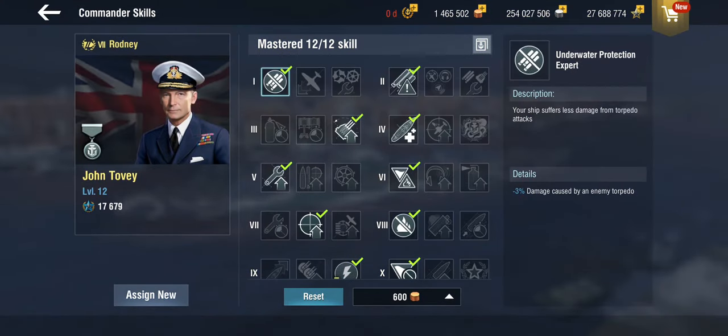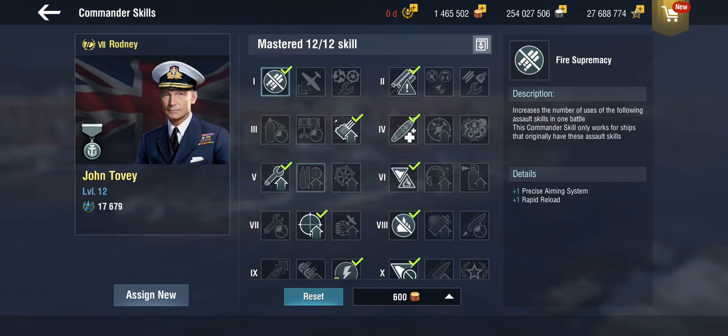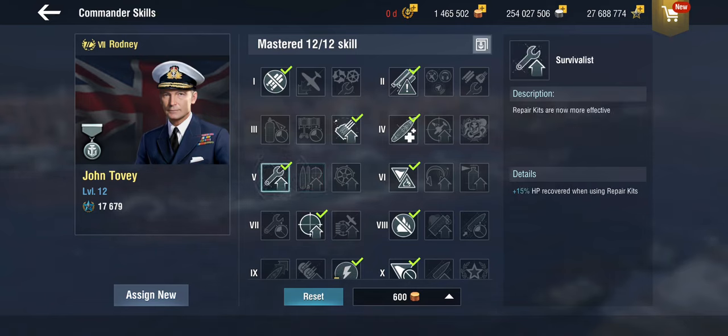For commander skills, the tricky part is the level 5 skill. You could get another Precise Aim — going from two to three or four charges is definitely good value, especially with the Marksman skill. But you would forego the Survivalist skill, which gives 15% HP recovery with repair kits. With only two repair kits but the superheal, going for an HP tank build on the relatively poorly armored Nelson-class isn't a terrible idea. So there's a bit of a choice to make.